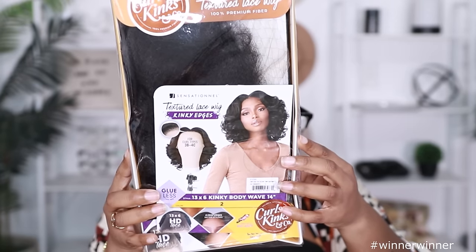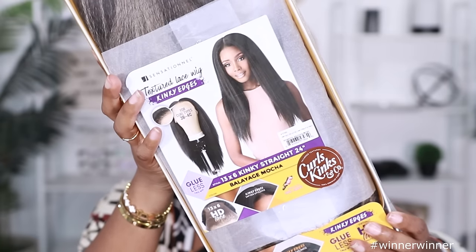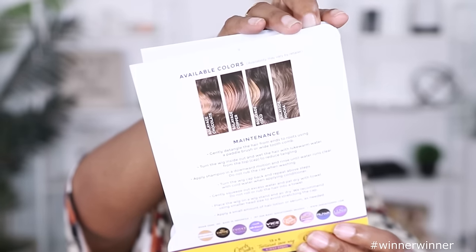So we have the Kinky Body Wave in 14 inches, the Kinky Coily in 16 inches, and last but not least, we have the Kinky Straight in 24 inches. 14, 16, 24 — absolutely. So I'm going to start off with the long one first. I got Kinky Straight in the color Balayage Mocha. These are the special colors on the back — hopefully it looks good. We shall see.